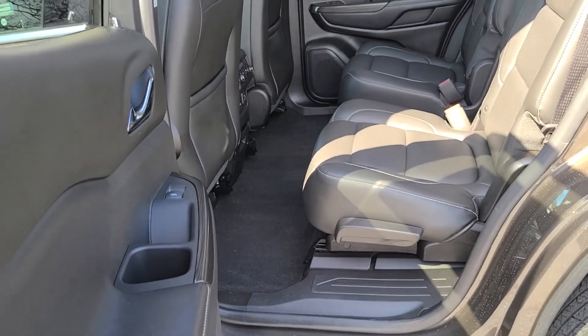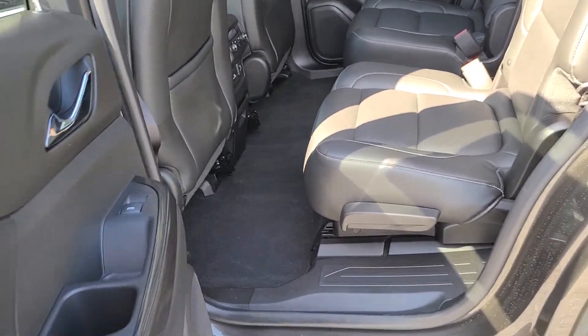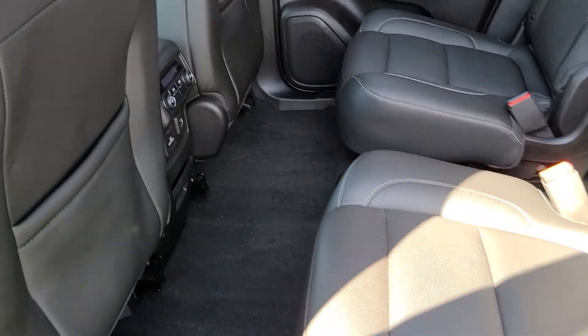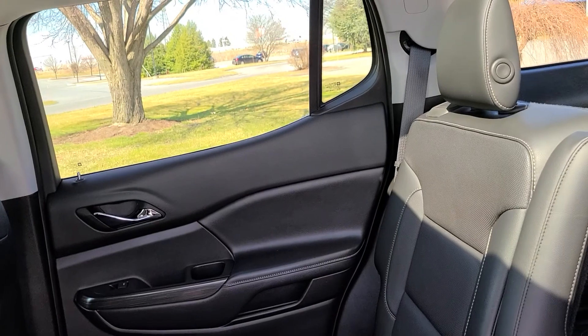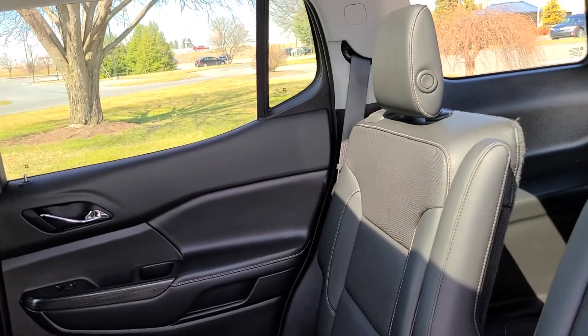The Bose speaker system is standard, power liftgate is standard. One of the things that we're very stringent on is making sure that the vehicles are in good enough condition to be sold here at the dealership.